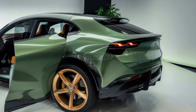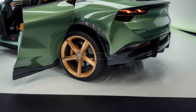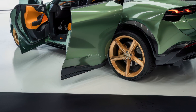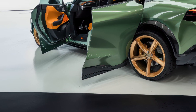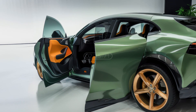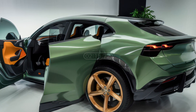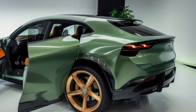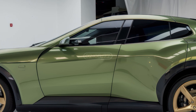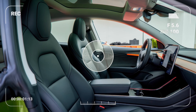Moving to the rear, the Tesla Model Q showcases a bold and modern look. The taillights are rumored to feature a continuous LED light strip similar to the Cybertruck, providing a seamless and futuristic feel. The sloping roofline merges effortlessly into the trunk, enhancing aerodynamics while giving it a sleek coupe-like silhouette. Tesla is also expected to include an updated rear bumper with improved airflow management to maximize efficiency and range.